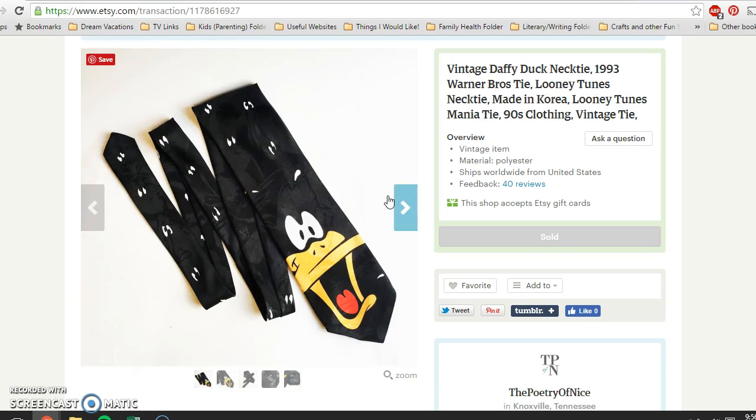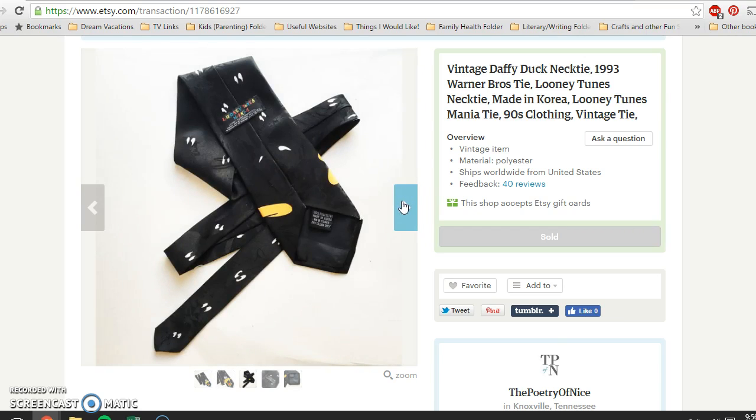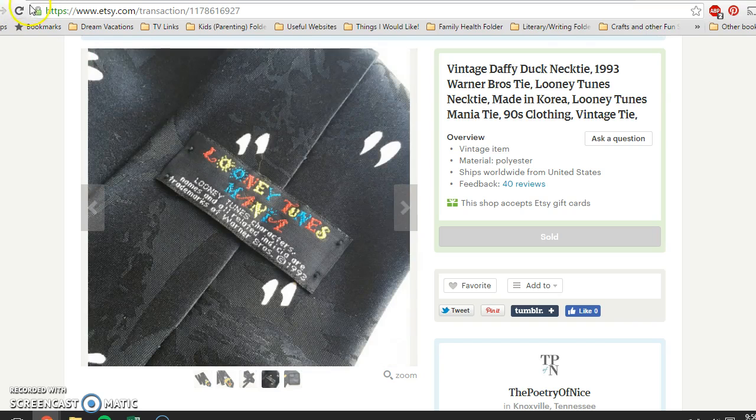There was this Daffy Duck necktie from 1993. I had it in my store for about two weeks before it sold. I paid 75 cents for this at a thrift store and it sold for $19.95.